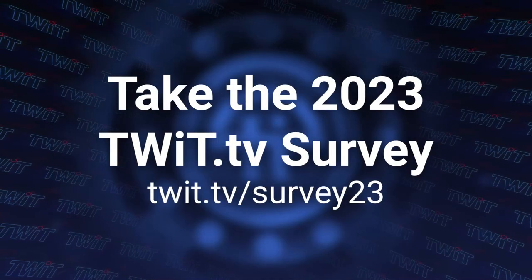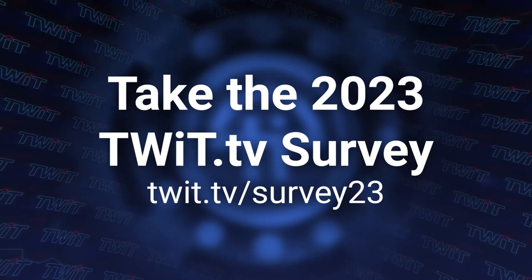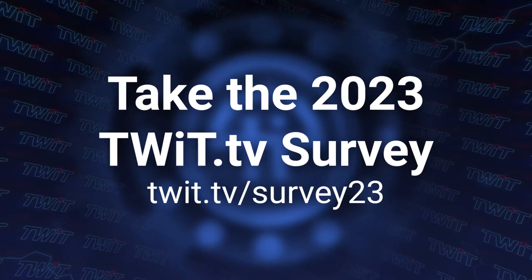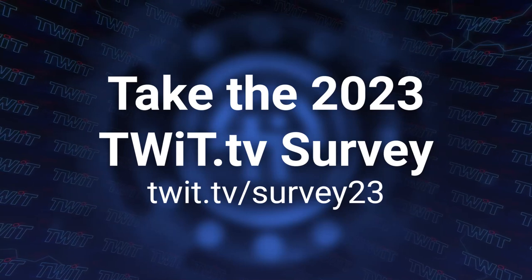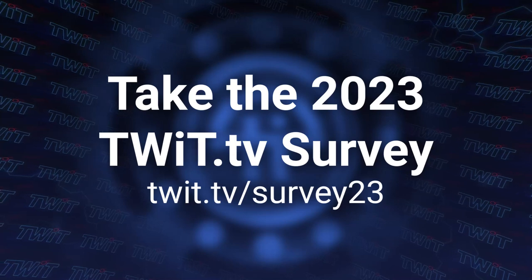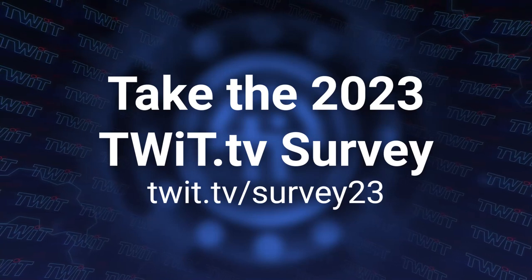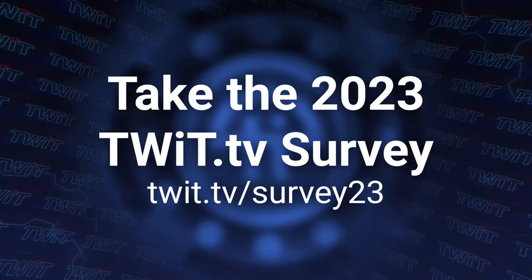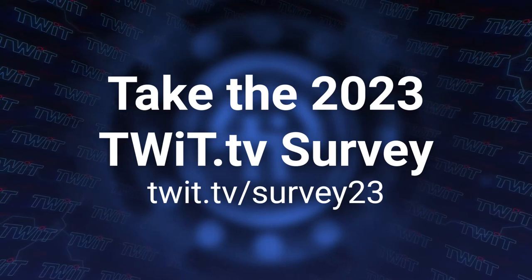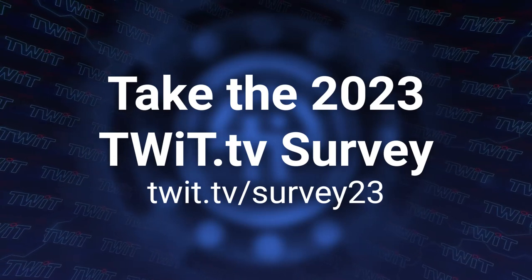Hey, it's time for the annual Twit audience survey. Head on over to twit.tv/survey23 and fill out our quick survey so we can figure out what exactly you as loyal Twit listeners are looking for in content, so we can make sure we're providing you the content that you deserve. It'll also help us provide good quality information for sponsors. Head on over to twit.tv/survey23 and fill out the annual Twit survey. We'll be closing it on January 31st, but if you fill it out right now, I don't have to mention this to you ever again. Thanks.